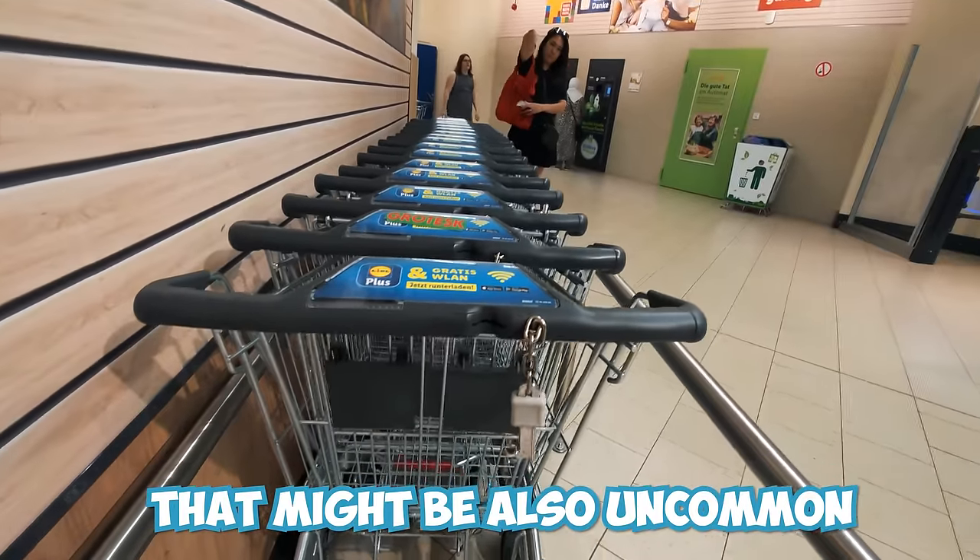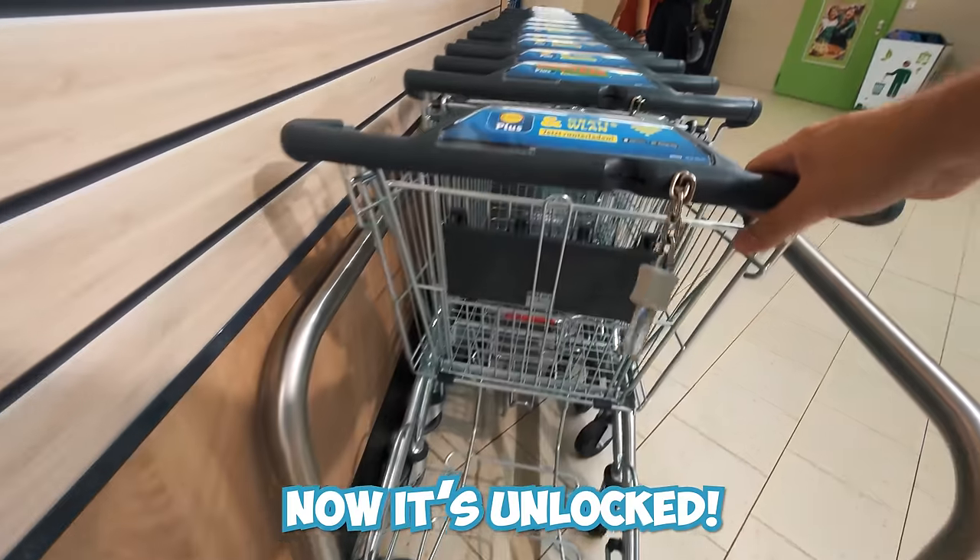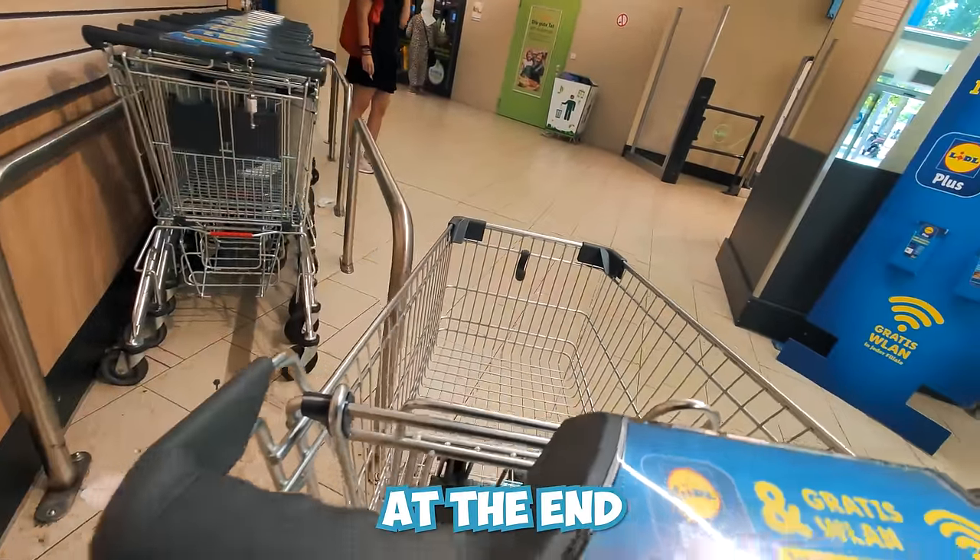One of the first things that might also be uncommon: you need to put a coin in your cart to unlock it. Now it's unlocked — time to get that euro back at the end.